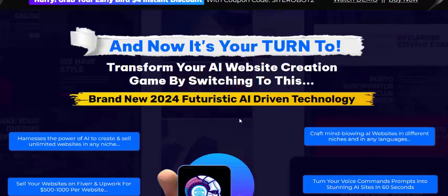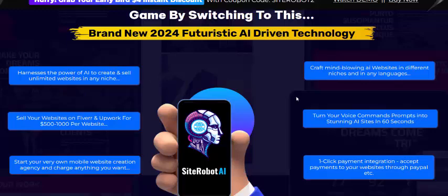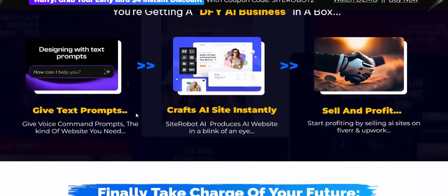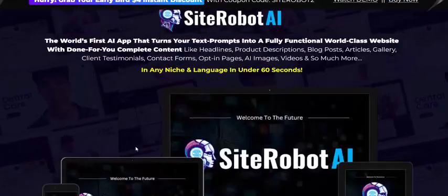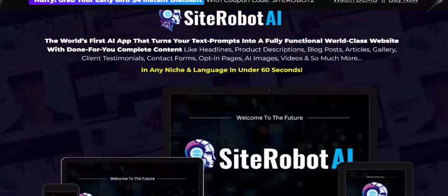Hi guys, welcome back to my channel. This is a review of a new launching digital product called Site Robot AI. This is a brand new 2024 AI device technology — 100% real new technology. Site Robot AI is the world's first AI app that runs your text prompt into a fully functional website.